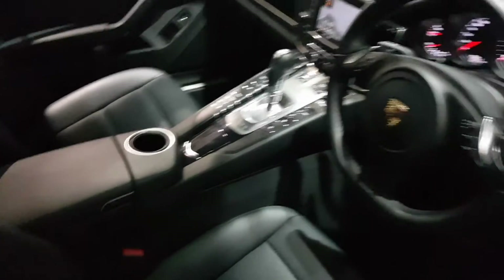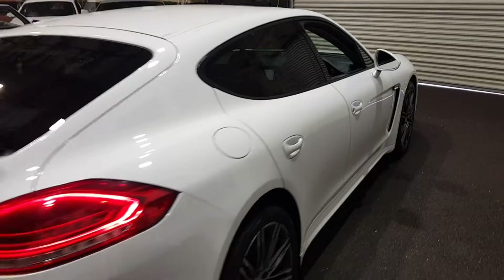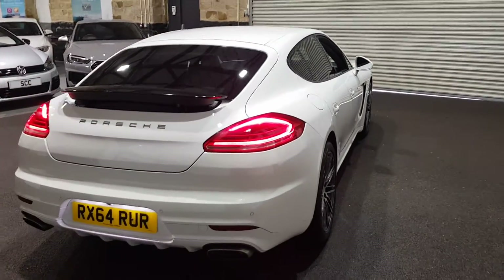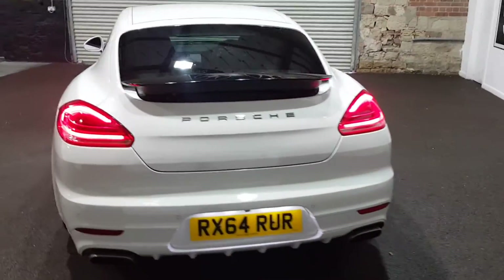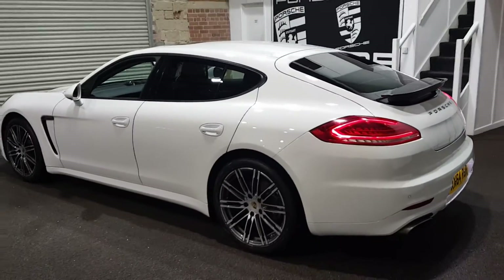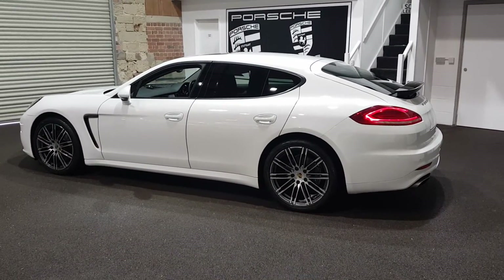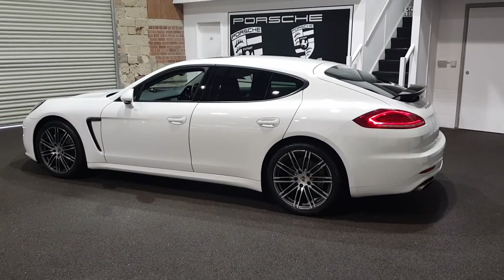Condition wise, you will not fault the car — it's absolutely lovely. Big specification Panamera. If you look at our feedback on Autotrader, you will see how we do things, and you'll be very pleased when you get to meet us in the flesh and hopefully do business with us.